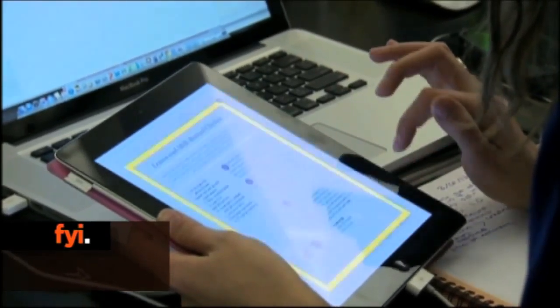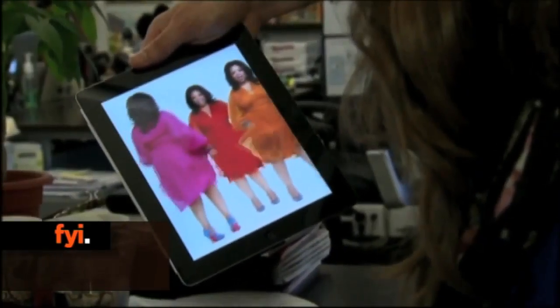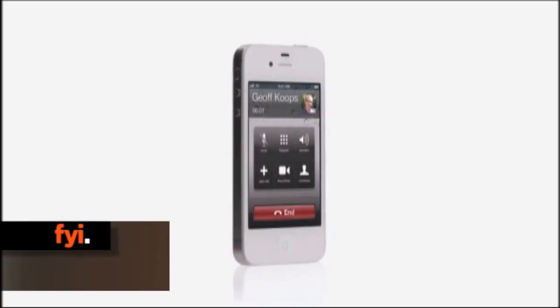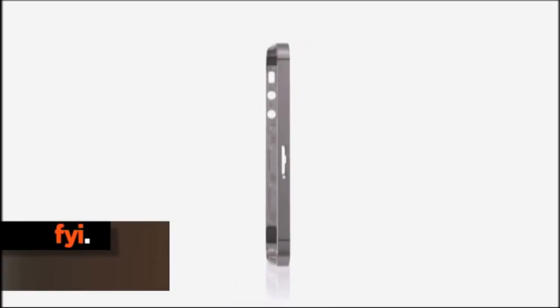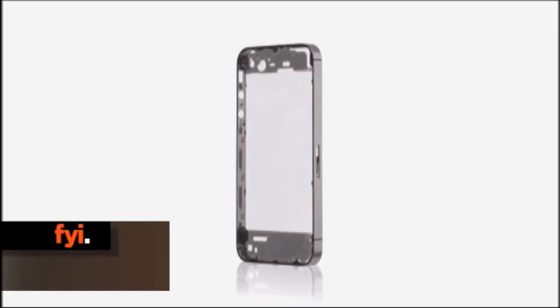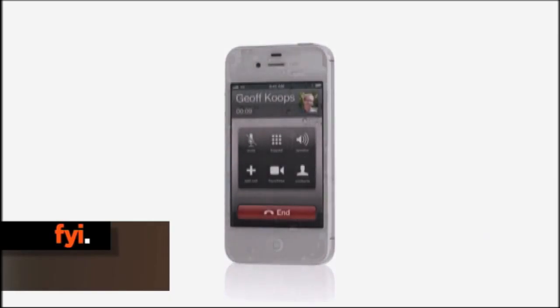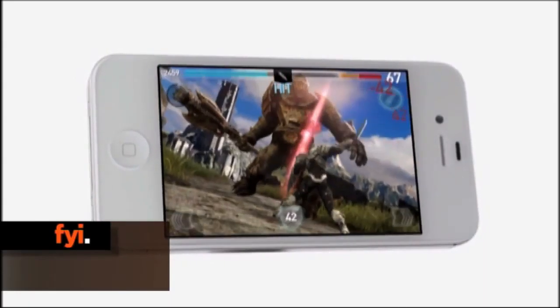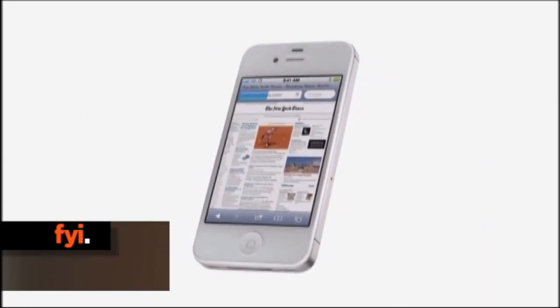The new iPad went on sale in 23 other countries today too. As the world welcomes Apple's latest gadget, speculation about its next one has already begun. Rumour has it that the iPhone 5 will come with a bigger screen, full retina display and a faster processor. No word on what it will actually be called or a release date, but it is expected in August or September.